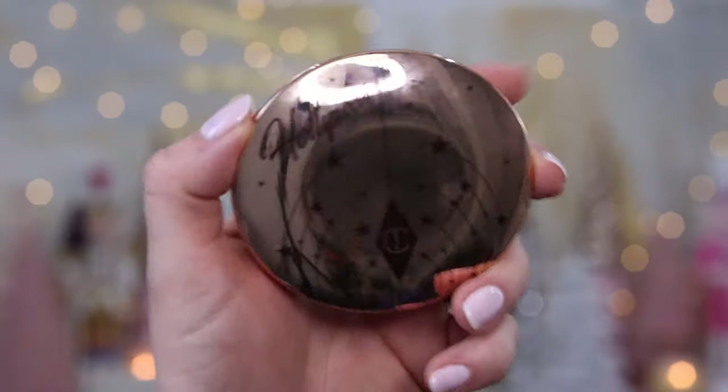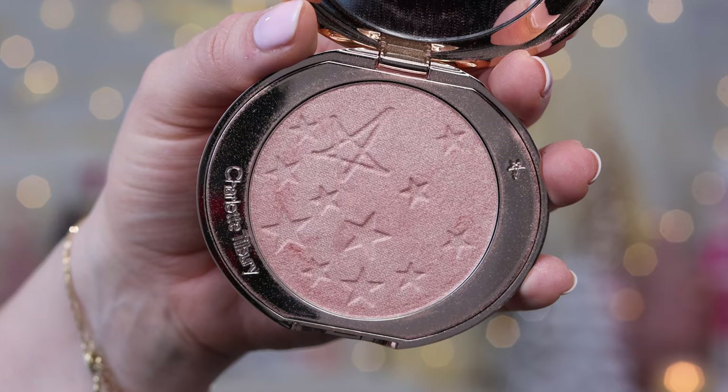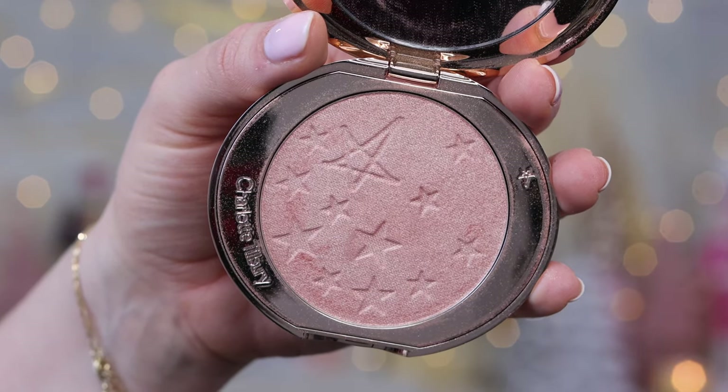Charlotte always gives her products long convoluted names that probably include Darling, Pillow Talk, Highlighting Glow Celestial something. So these are the new Hollywood Glow Glide Face Architect Highlighters — $48 Canadian, available in seven different shades, and I'm very fortunate today to have five different shades to share with you.